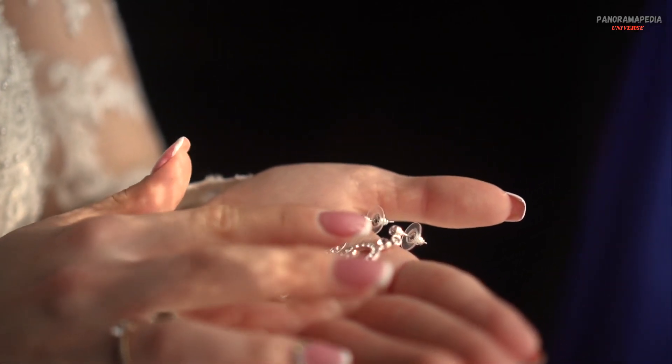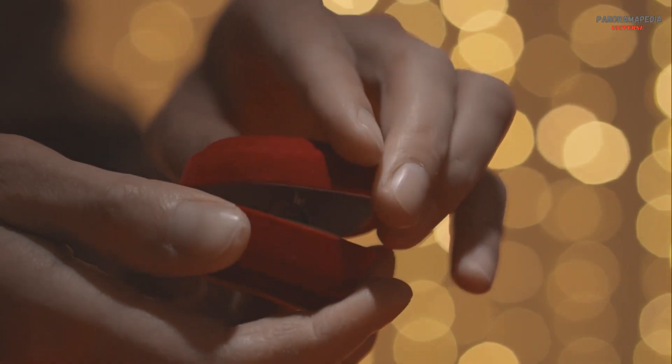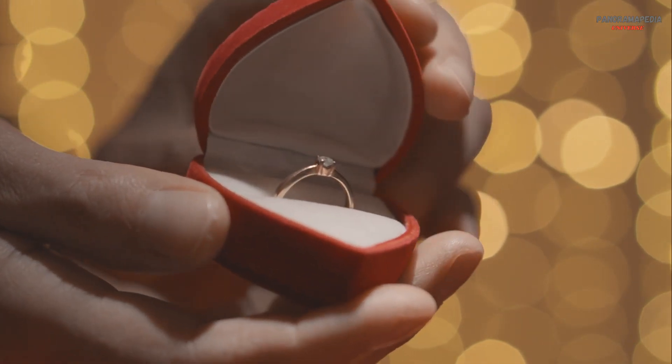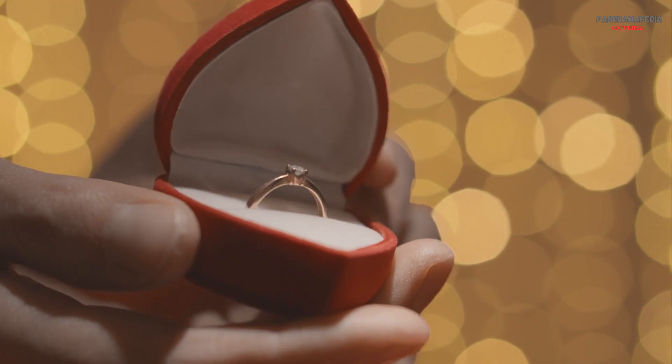If you enjoyed this journey into the depths of the Earth to uncover the story of diamonds, don't forget to like, share, and subscribe for more fascinating explorations of science and nature. Hit that notification bell so you never miss an update. Thanks for watching, and remember — every diamond has a story: a story of time, pressure, and transformation. See you in the next video.